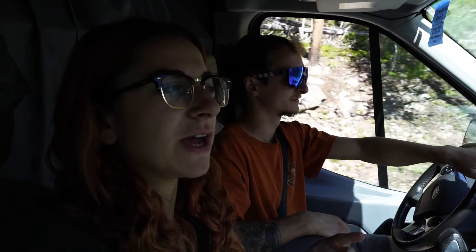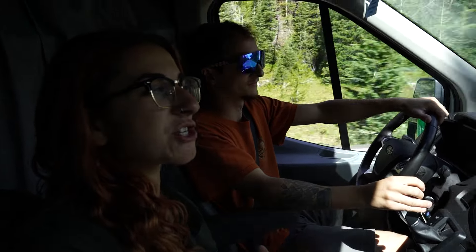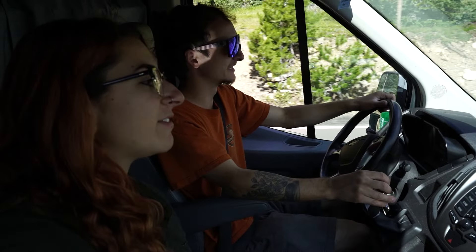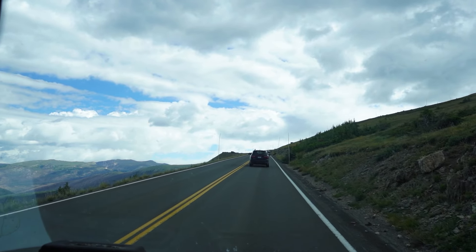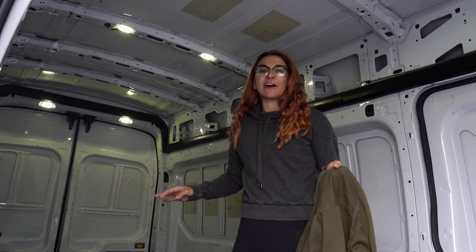We are still climbing up Trail Ridge Road on our way to the Alpine Visitor Center where we're going to do a quick hike — basically a bunch of stairs — called the Alpine Ridge. I'm pretty sure it brings us up to 13,000 feet, which is crazy. To put it into perspective, we just saw a sign saying we are two miles above sea level. We just hit about 12,000 feet and there's still a ways to go. Our air mattress this morning had gotten a little flat, but since we went up so much in elevation the air expanded and our air mattress is full again.